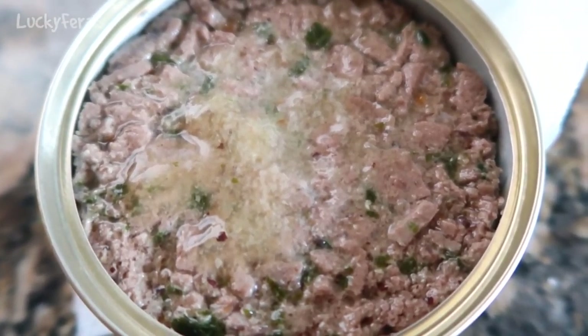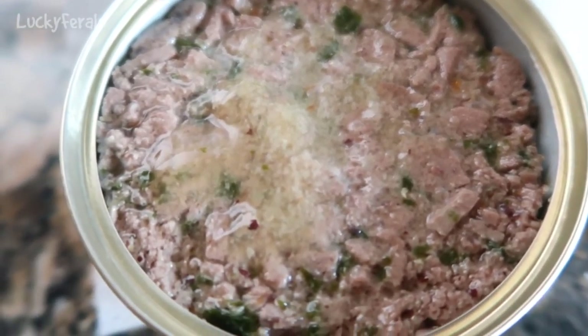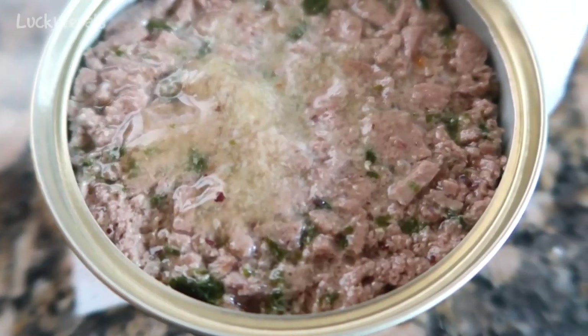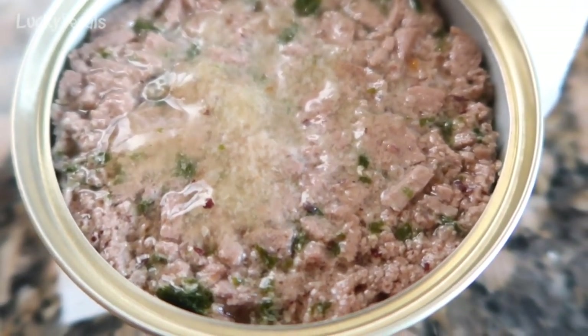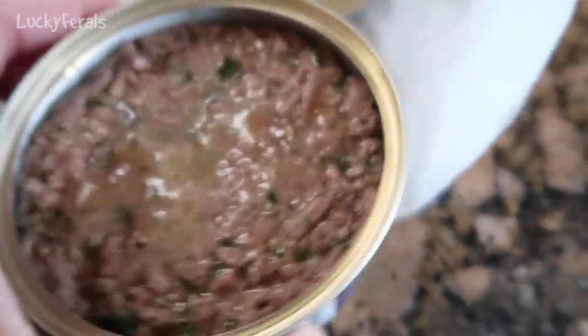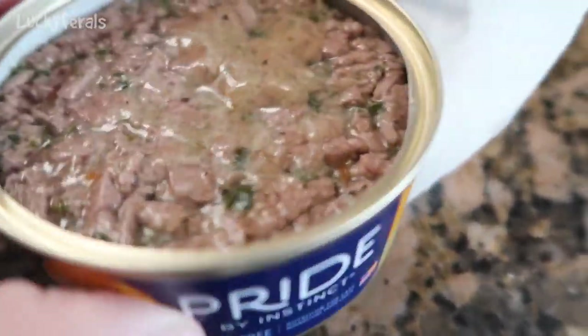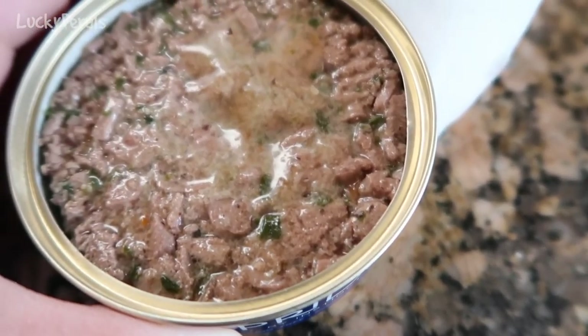So somehow I forgot to defrost raw food last night, most likely because I was working on some other projects that needed to get done. So today they are getting the Champs Chicken Formula — this is the Instinct Pride food. That's what they're getting today, and Boo's really looking forward to it.